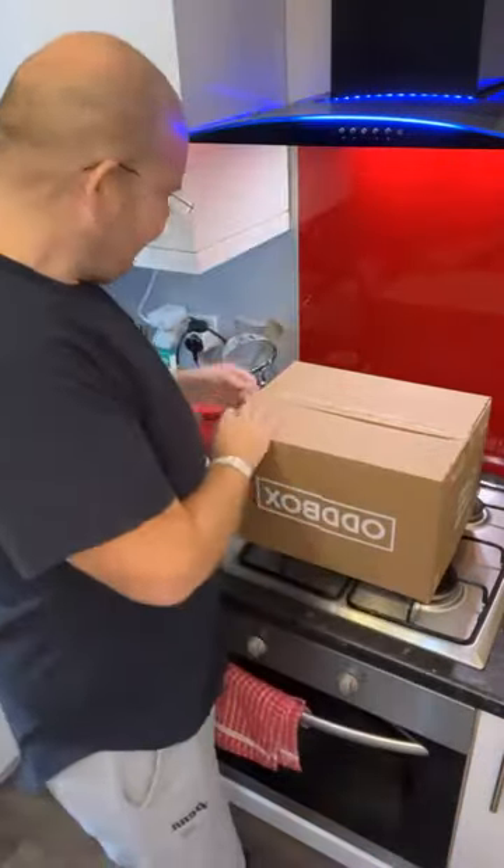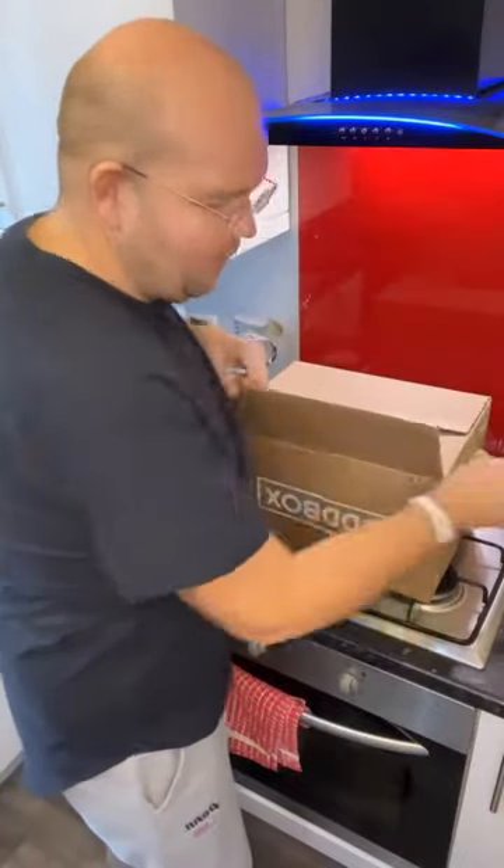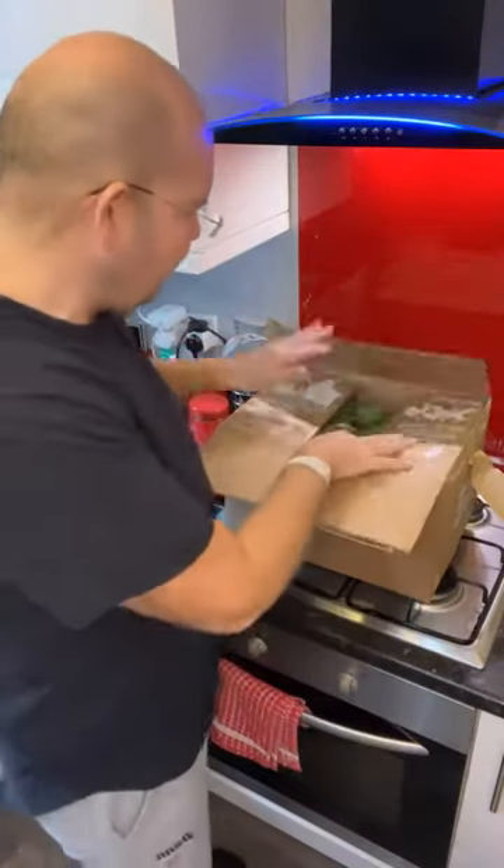For those of you who don't know what odd boxes are, it's a vegetable and fruit delivery box that gets delivered to your door of seasonal wonky vegetables. There are lots of different varieties of fruit and veg — small, medium and large.